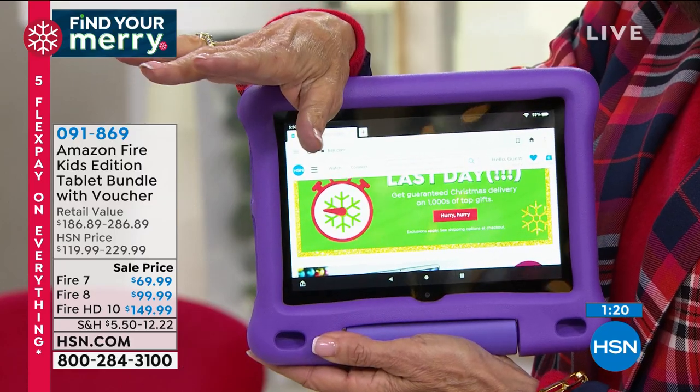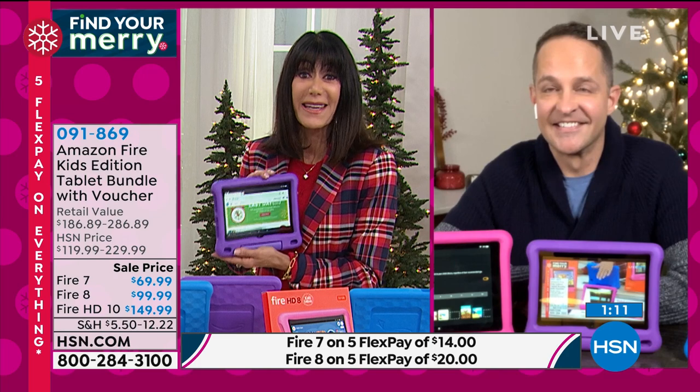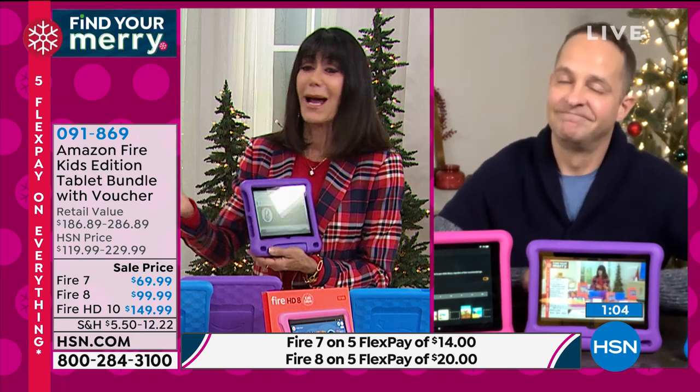There are five flex pay payments on all sizes through December, with the return policy extended to the end of January. If you're buying this as a gift, we've extended the return policy. For parents or grandparents, do yourself a favor — just buy it.